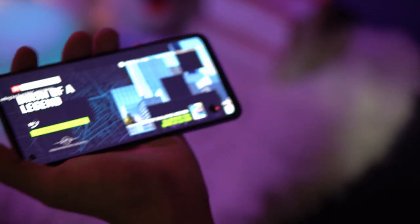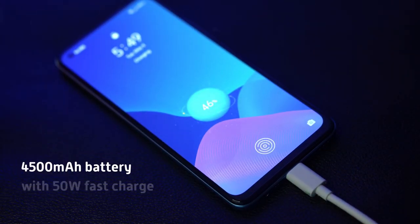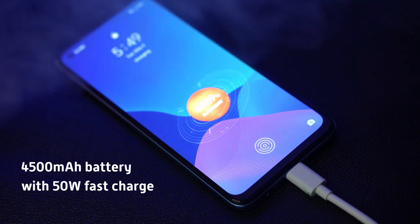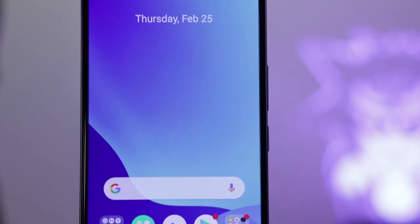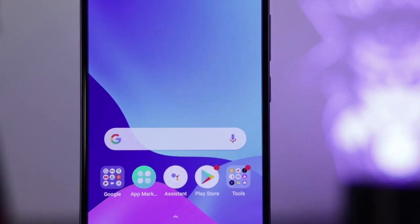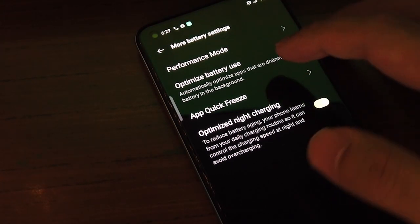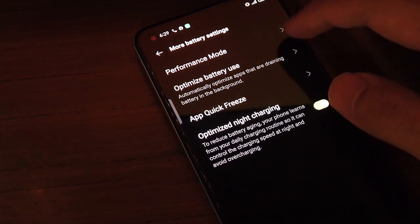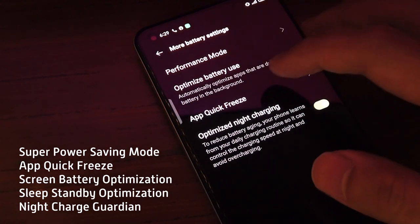Battery capacity is at 4500mAh and supports up to 50 watts of fast charging using its SuperDart technology — the phone was able to top up from 0 to 100% in 47 minutes. Battery life is maximized thanks to the low power consumption of the Snapdragon 720G and Super AMOLED display; we were easily able to last a whole day on a single charge. Beyond the impressive battery life, there's also a lineup of battery optimization modes including super power saving mode, app quick freeze, screen battery optimization, and more.